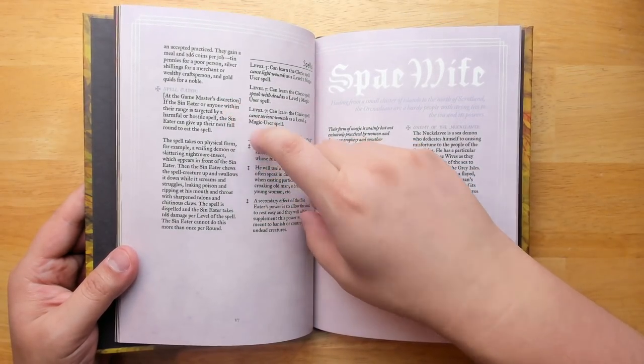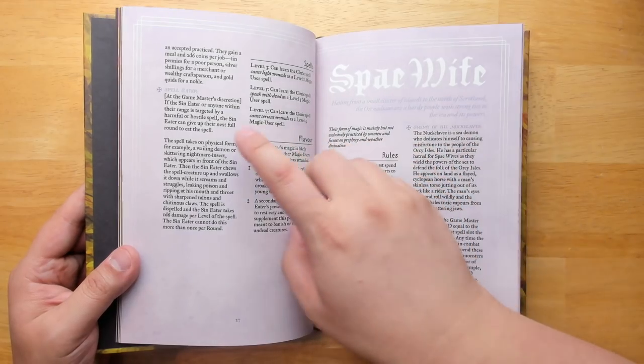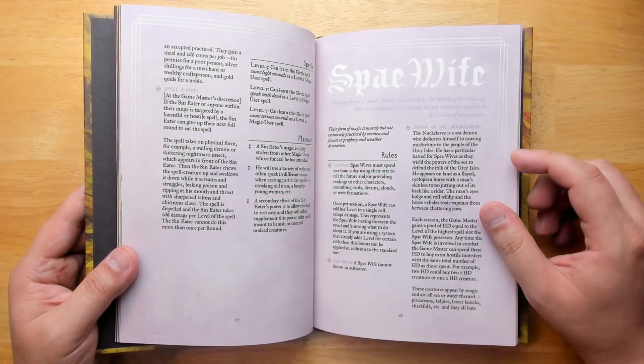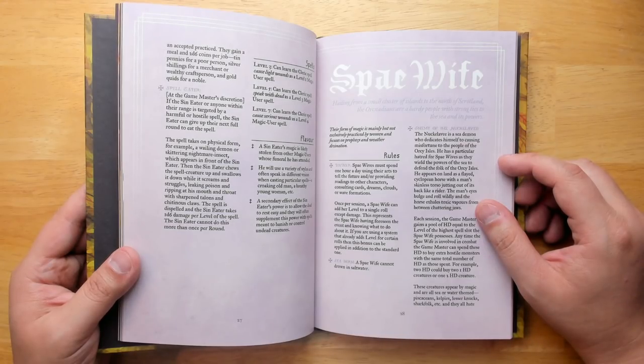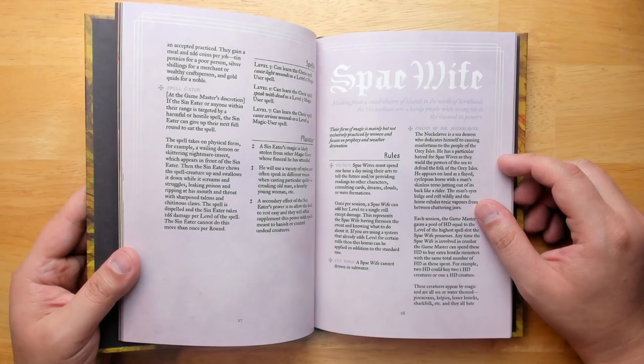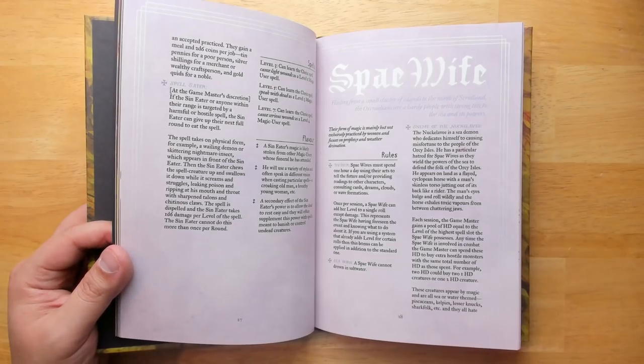The Sin Eater can devour the sins of others, including eating their spells. If the Sin Eater or anyone within their range is targeted by a harmful or hostile spell, the Sin Eater can give up their next full round to eat the spell. That's a great visual — it sounds like it would be a lot of fun to play, though you'll take damage while doing so, especially if it's a very powerful spell.